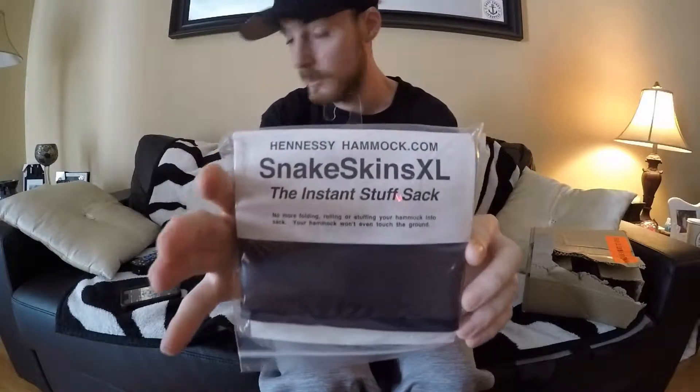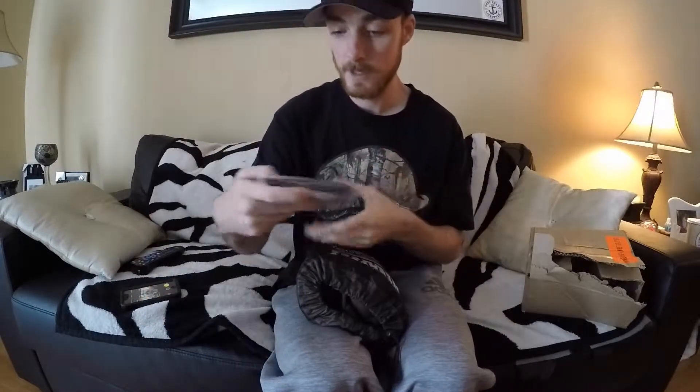It's going to get different now whenever I get my snake skins on. I also ordered a set of snake skins. They just slide over top of the hammock and it actually looks like a snake — it's pretty cool looking actually. You've probably seen lots of videos on these if you're like me; you're probably watching tons before you go out and buy it.